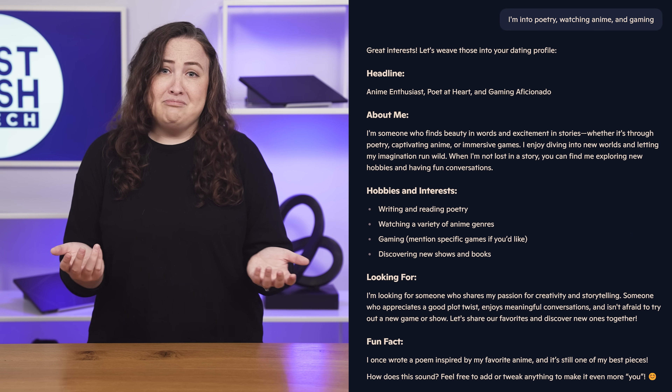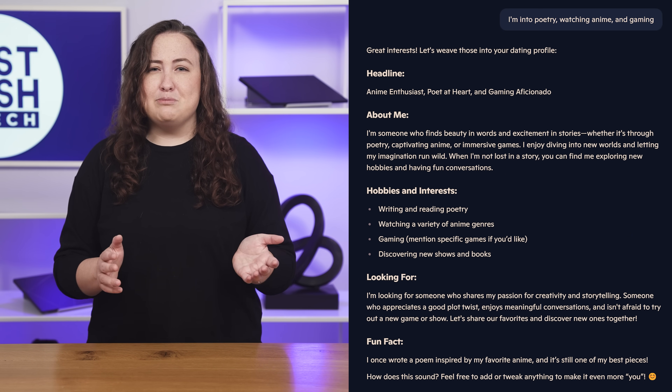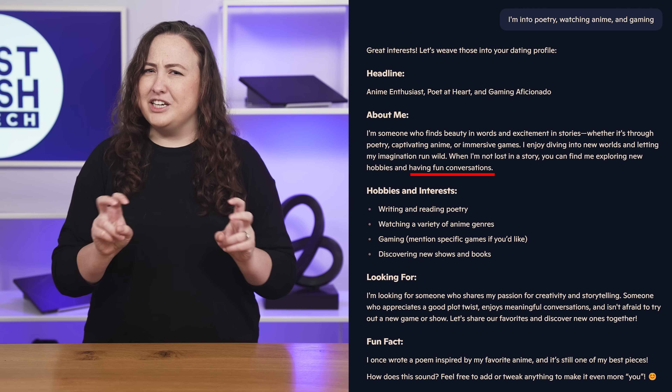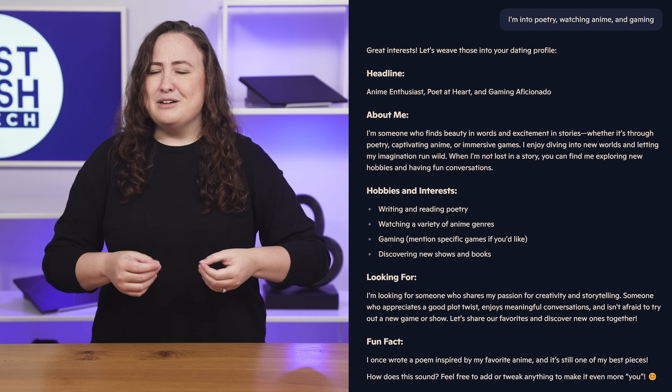If you're curious what I did to test Copilot, I had to try its dating profile generator. Honestly, it wasn't too shabby, but it was a little awkwardly worded — for example, it said 'I am often having fun conversations,' which is just not something a human would say about themselves. But basic AI gripes aside, it truly is about as useful as any of these tools, with oversight.